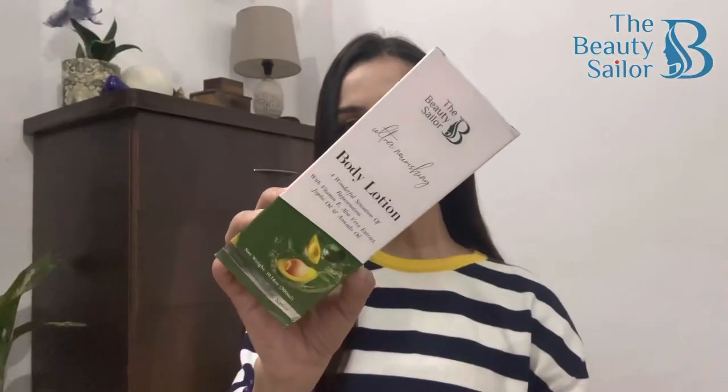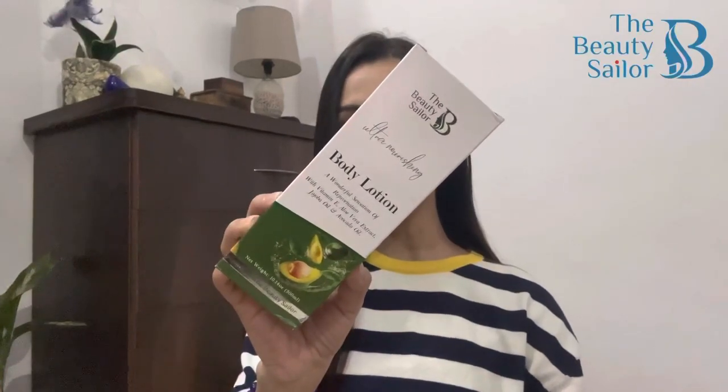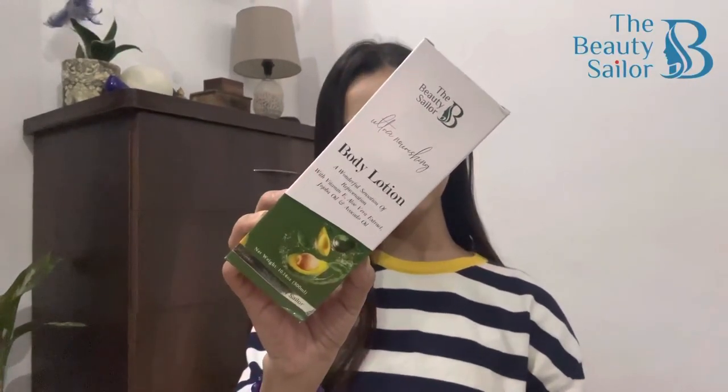So आज के review में I have brought you a product — a body lotion which will help hydrate your skin and keep that moisture locked into your skin. आज मैं review करूंगी ये ultra moisturizing body lotion from the brand Beauty Sailor.